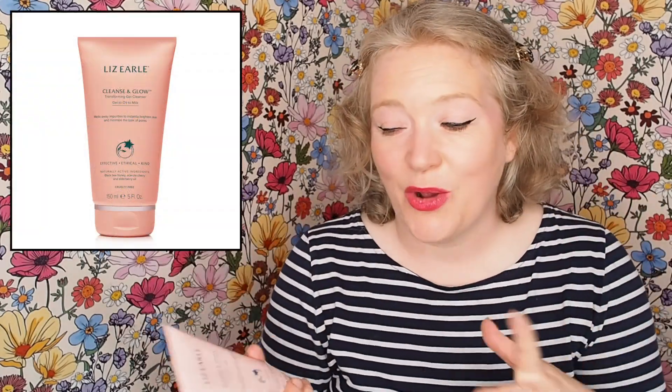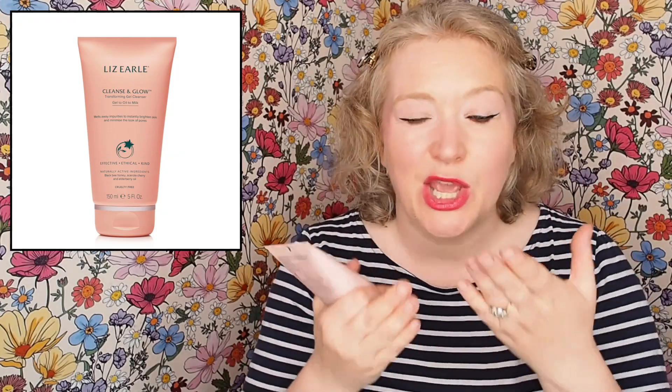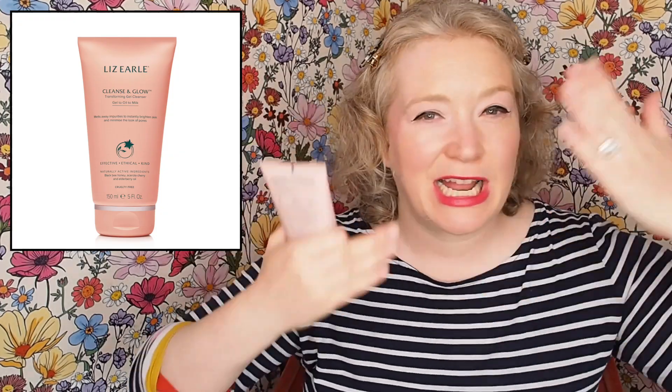The next thing you get is another cleanser. As much as people love Cleanse and Polish, and I do too, I actually prefer Cleanse and Glow. I like Cleanse and Glow because you don't have to remove it with a cloth. So when my skin is feeling a little bit more sensitive, I don't want to use a cloth, I just want to rinse it off. This is gorgeous because it's kind of like an oil-gel consistency. You rub it on.